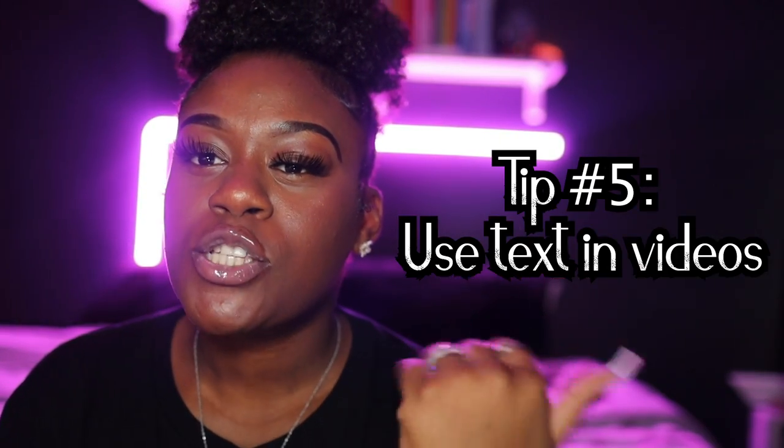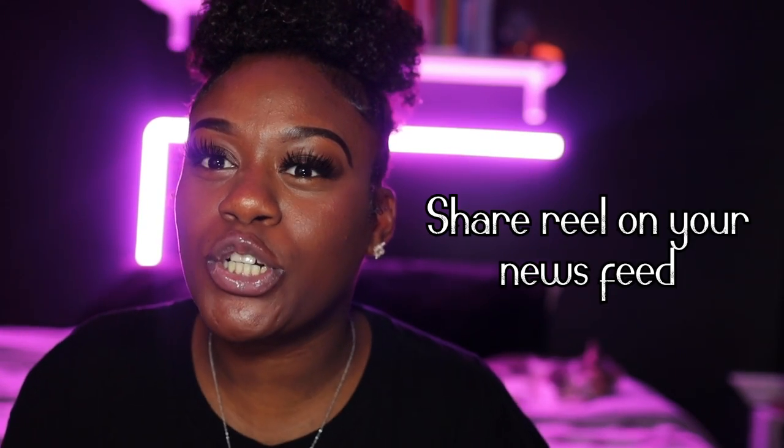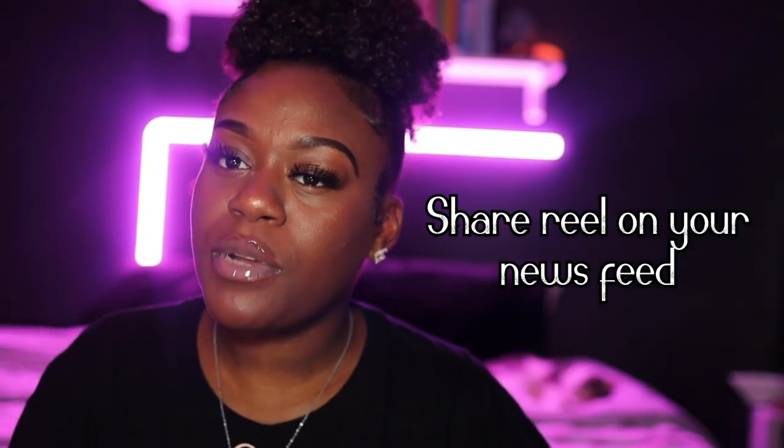Tip number five is using text on your video. You can have a sound that explains everything you're talking about in your reel, or a trending audio that gets your point across — but let's think about the collective. Not everybody has great hearing or can hear well. You want to do what works for the masses.